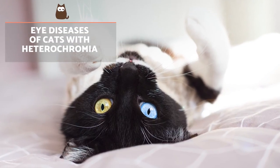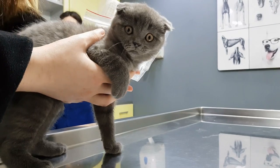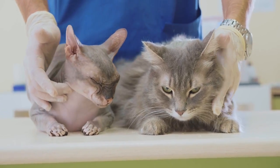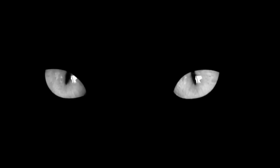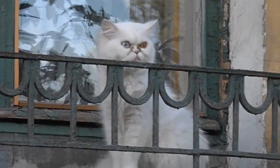Eye diseases of cats with heterochromia. If the change in cat eye colour occurs in their adult stage, it's advisable to visit the veterinarian. With the onset of maturity, colour changes may indicate inflammation or blood in the cat's eye, and can also occur after injury or other illness. Heterochromia should not be confused with a cat having a white iris. In this case, we may be facing one of the symptoms of glaucoma, a disease that gradually causes loss of vision and, if left untreated, can lead to blindness.